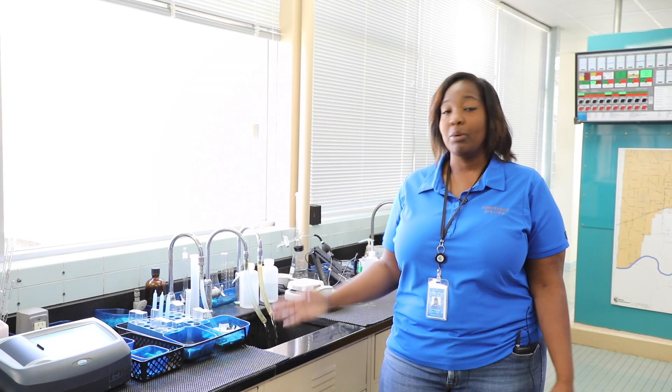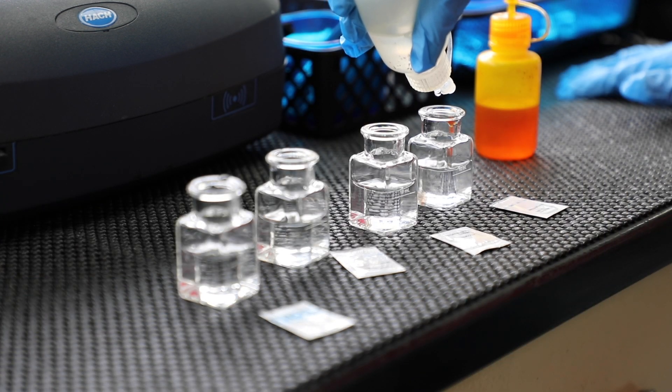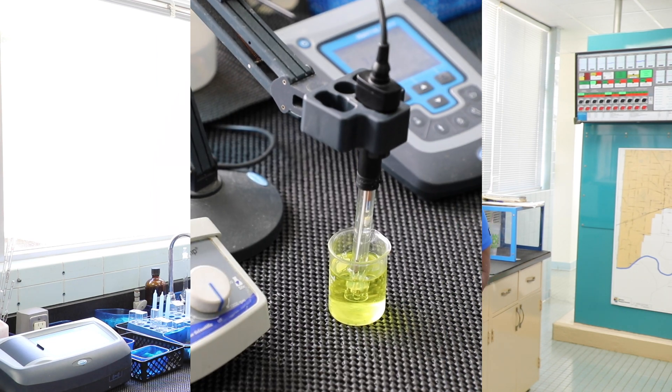As a water treatment operator, we begin our day by running quality control tests. Some of our tests include both hourly and daily tests. Our hourly tests include checking for our pH, turbidity, and of course our chlorine residuals.